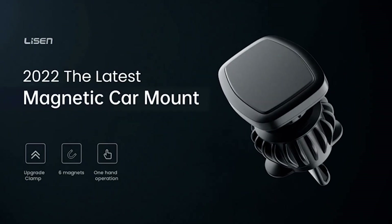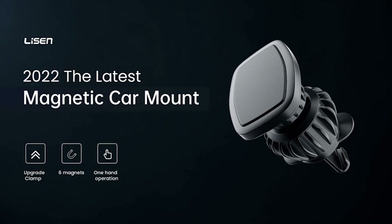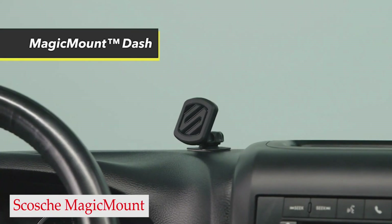I have prepared this video guide for the best magnetic car mount right now 2023, so let's get started. Number 5: Scosche Magic Mount.